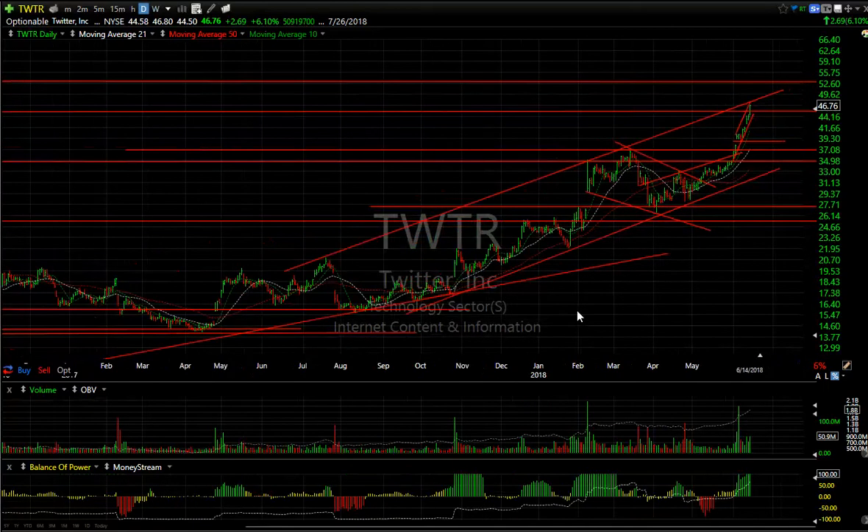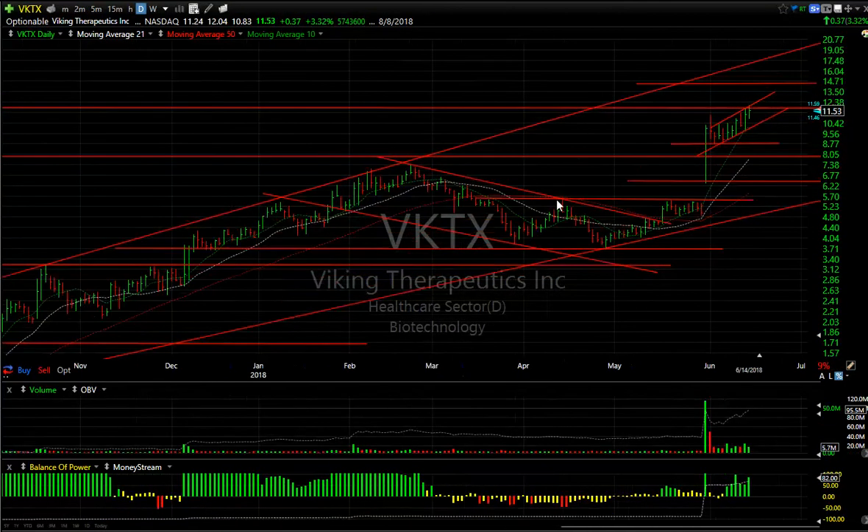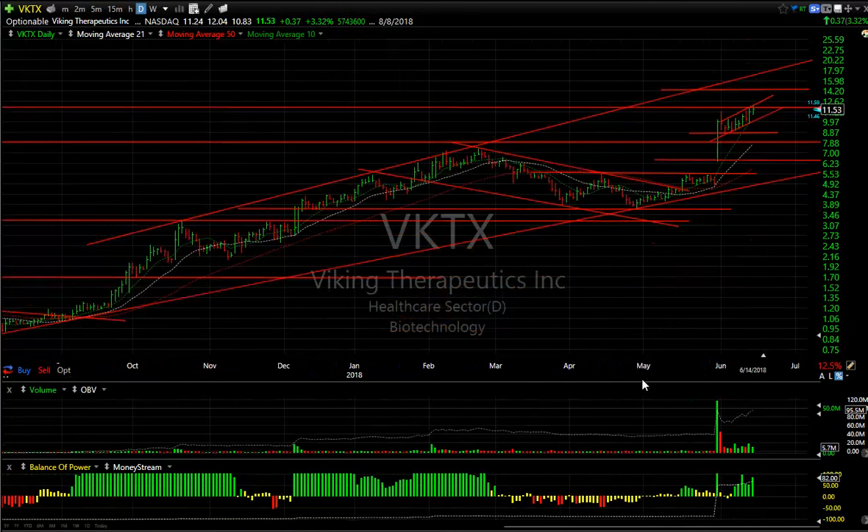Twitter — ramping up and at the top of the channel on a longer-term basis, similar to what it did before. It may pull back and consolidate — it probably needs to — but momentum is very strong at this point. It reached my target zone on a swing, although the next target would be 52 if it decides to continue this momentum.